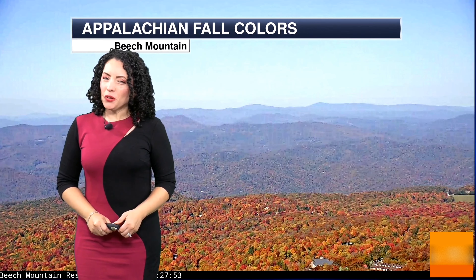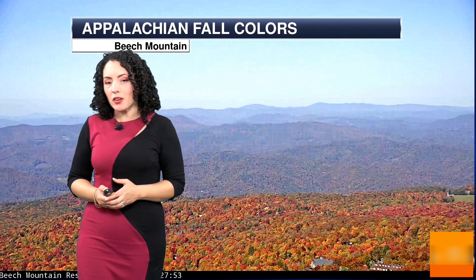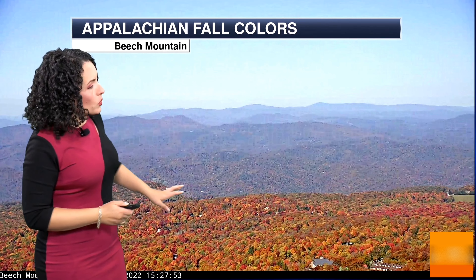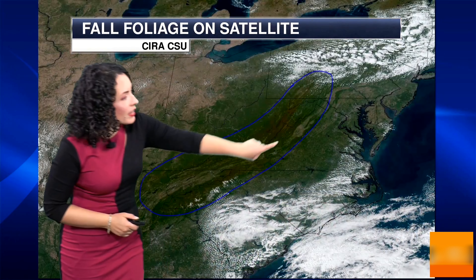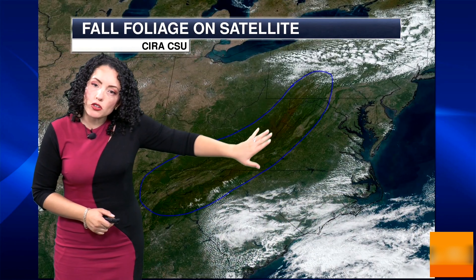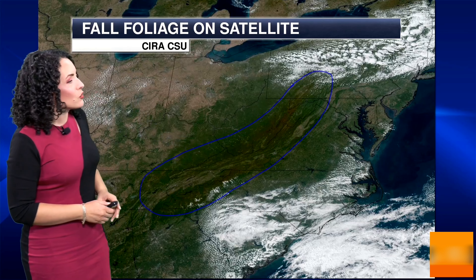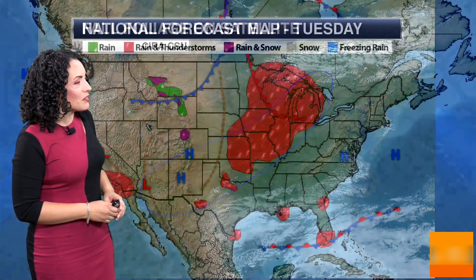Hi everyone, beautiful fall colors across much of the northern U.S. and into Appalachia, where you can see Beach Mountain showing off some amazing autumnal hues. Even on satellite you can capture this — if you look closely you can see that brownish-orange-ish tinge there to the geocolor satellite. So sunshine today, blue skies, just a lovely scene — enjoy that fall color season.